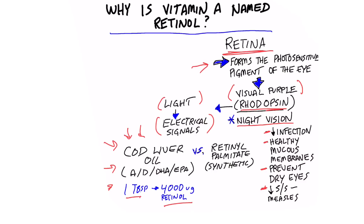I definitely do not recommend taking the synthetic version of vitamin A called retinol palmitate. That has quite a few complications, which I'll also put down below.